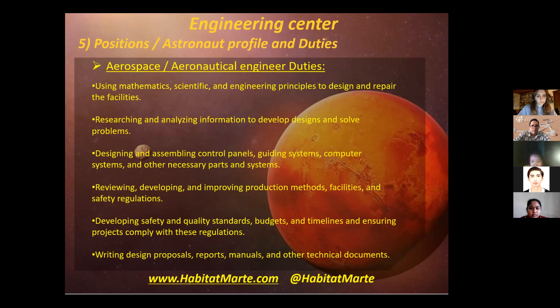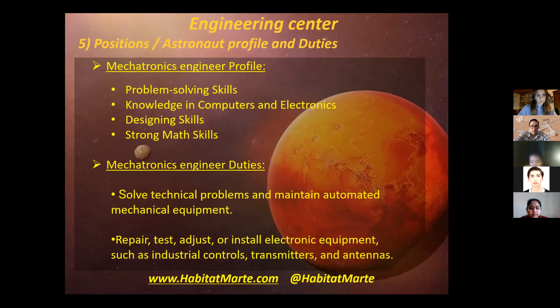Also, the aerospace engineer needs to write and design reports, manuals, and other technical documents. I wanted to highlight the profile and duties of the aerospace and aeronautical engineer because he will be the head of the crew. The principal characteristic he needs to have is a love of aviation, aircraft, and flight technology.